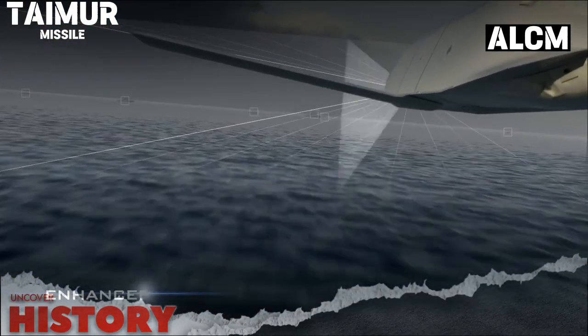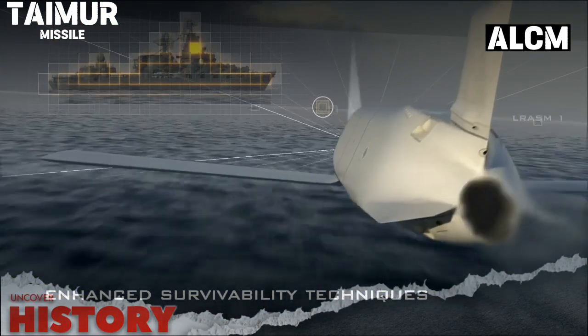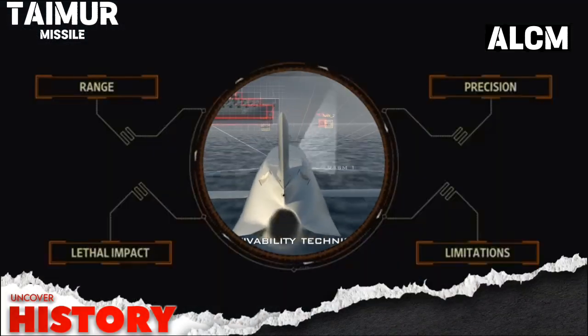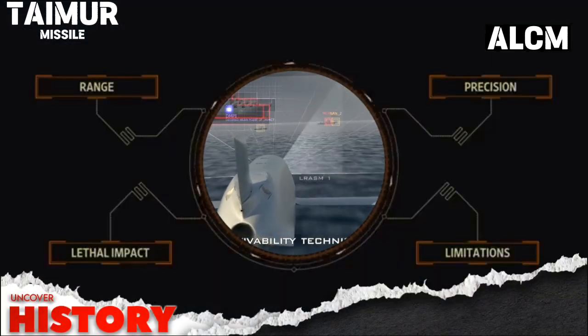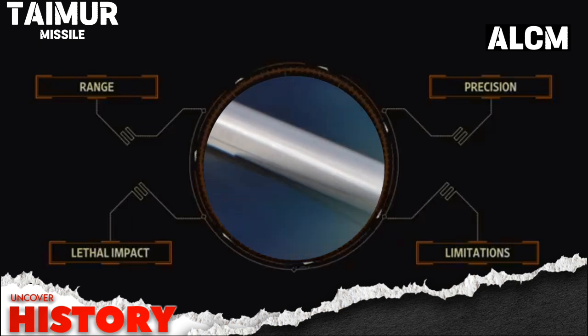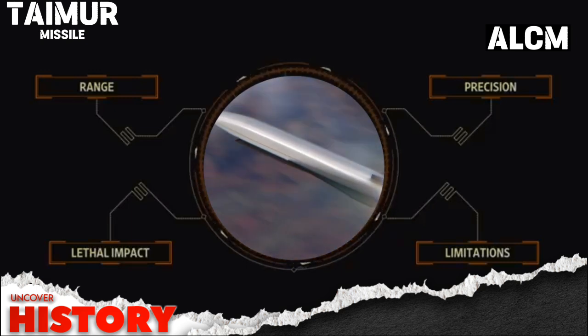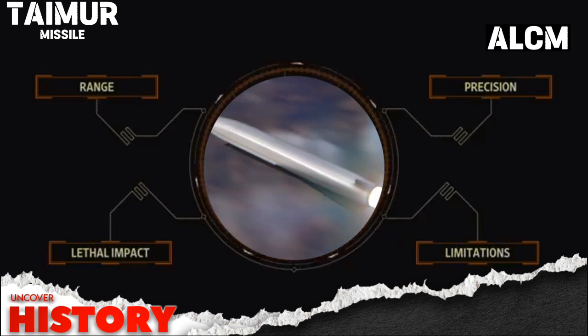When it comes to engaging surface targets, the Taimur excels. It can hit warships and other surface targets from a standoff distance of up to 290km. This long-range capability not only enhances its effectiveness, but also provides a strategic advantage by keeping launch platforms out of harm's way.